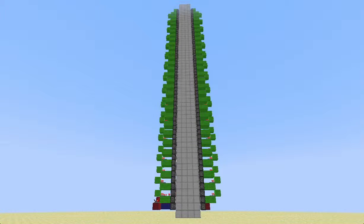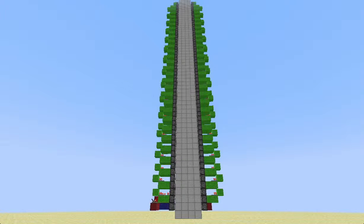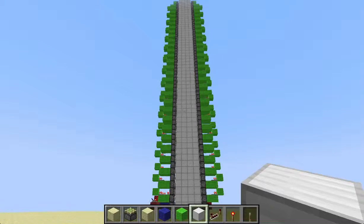Hey guys, this is AlphaPersonMC, and today I've got Version 1 of a very tall door array. This is a door I built using the download link in the description, which I will explain how to use later on.